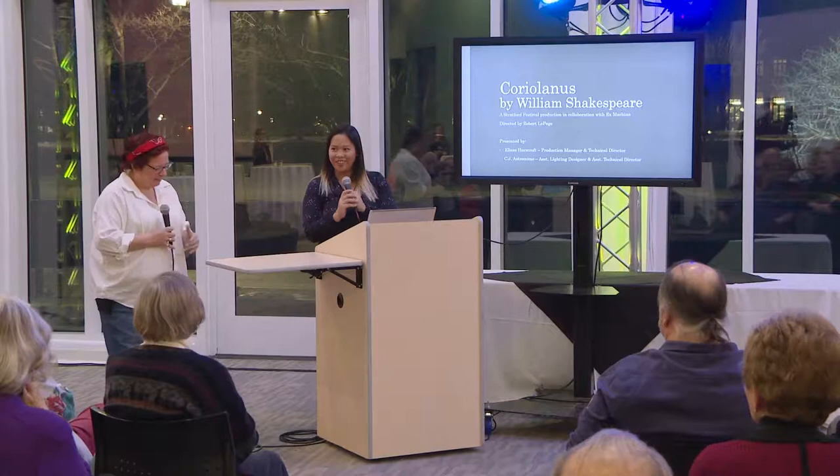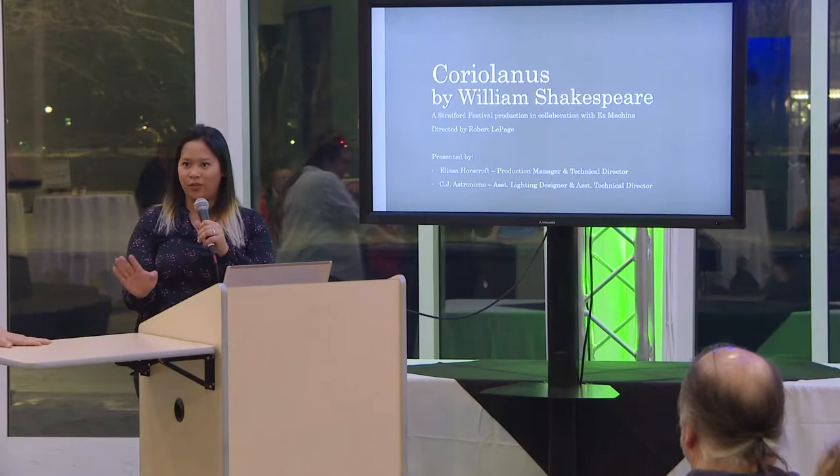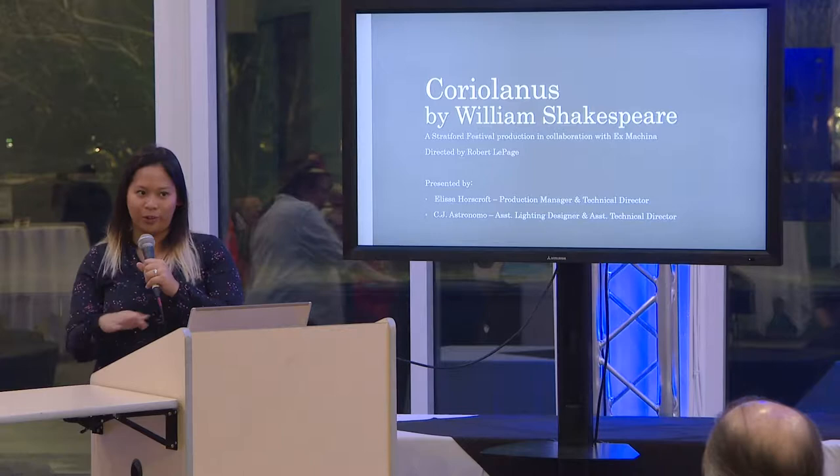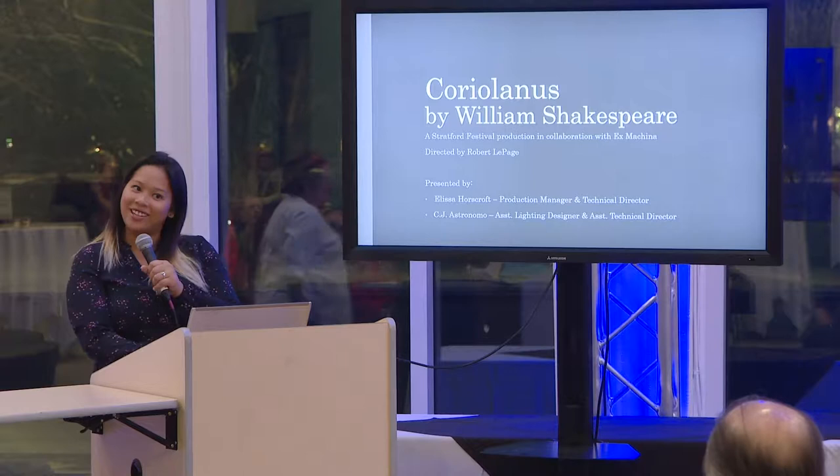Hi, how are you? I actually did a version of this presentation for a few students last month, so I apologize if there are any students who came to that one and are hearing a repeat. But I'm very excited to share some of the sort of behind-the-scenes secrets — no spoilers as much as we can — but maybe we'll start with the trailer to get you excited for the rest of it.